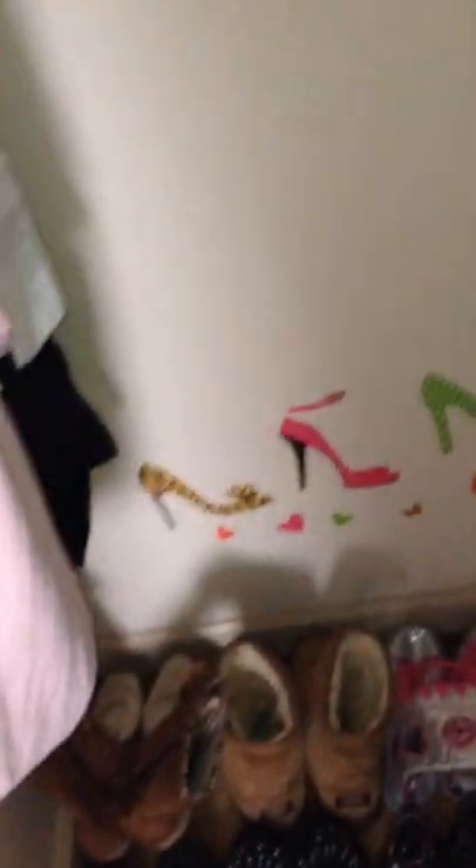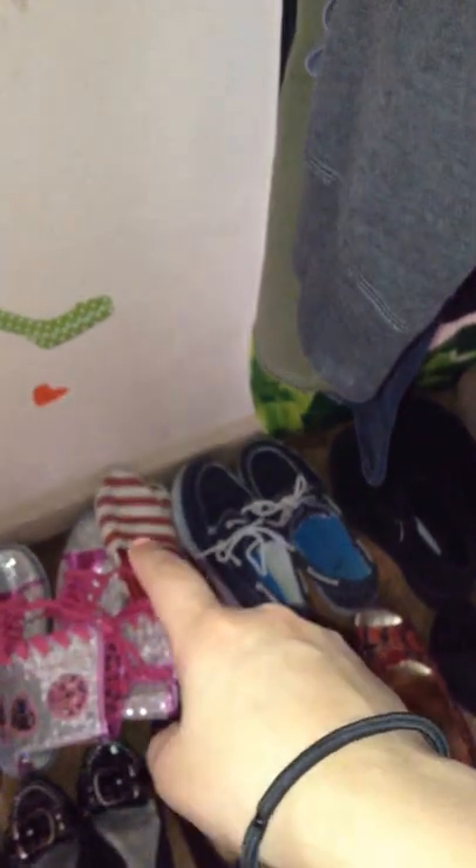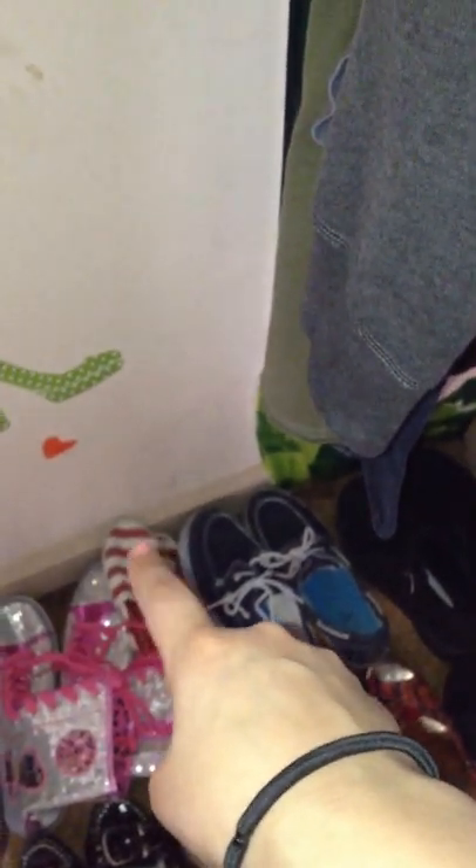I'll start with shoes. I just have a wall decal that says 'love my heels' on it and holds a little heels. That's boots, then sneakers, like little sailor kind of knockoff Toms, some knockoff Keds, and more like work shoes right there.